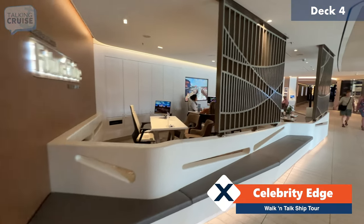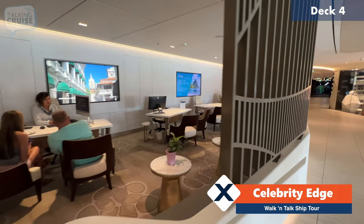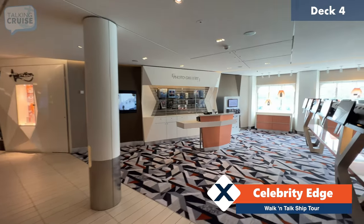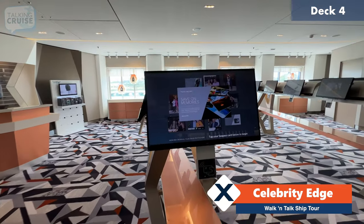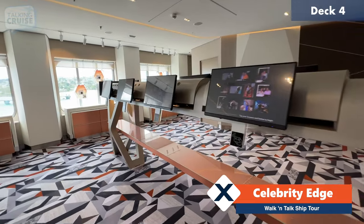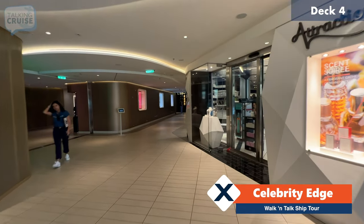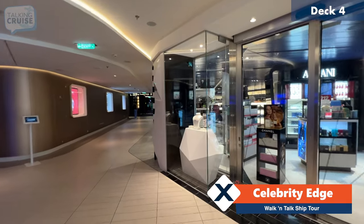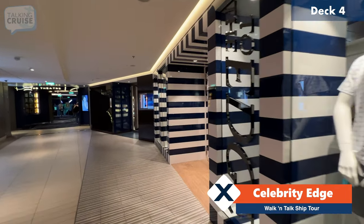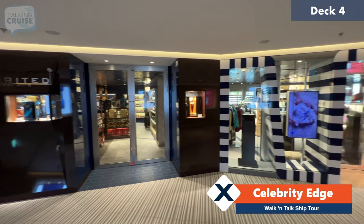Over here we have the future cruise desk consultants, and there's always some special offerings if you do book your next cruise on board your current cruise. Right across the hall you have the photo gallery — they've got camera equipment and accessories and plenty of kiosks where you can do self-serve scrolling through your photos taken on board and make purchases of prints or digital copies. We also have more shops over here on deck four forward with perfumes, logo items, ship models, liquors, cigarettes, cigars, and chocolates — all duty free.